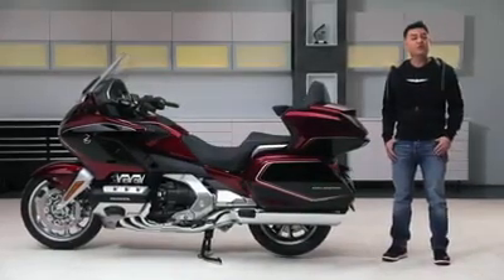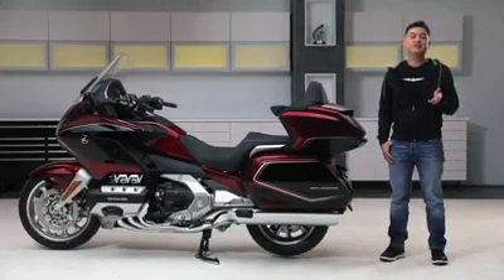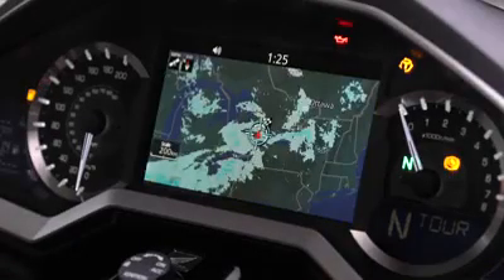Also, when you input your route, it'll let you know about any road closures or accidents along the way so you can consider detours and save time. The all-access package also provides you with weather updates so you can monitor weather conditions throughout your ride.